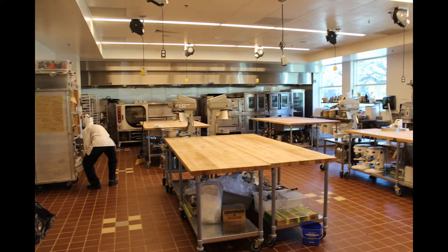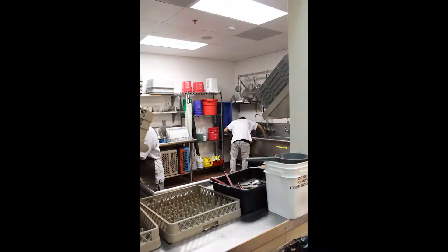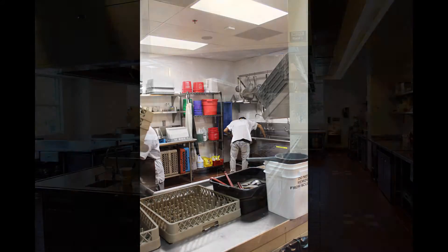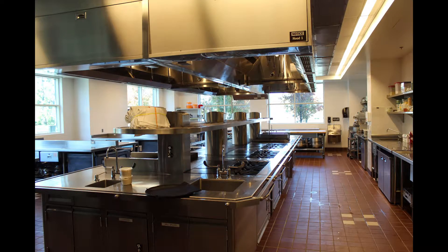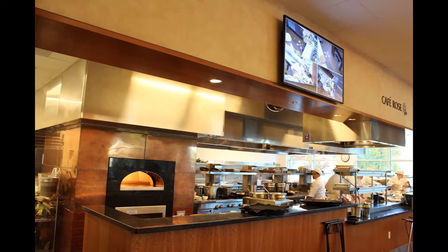The culinary students get here at 7:30 a.m. and they meet with the chef instructor, who goes over the details of the day. Then they adjourn to the kitchen where they've been given assignments for prep work, prepping from about 7:45 in the morning right up until 11:30 when we open for lunch. Just as the kitchen students are setting up the kitchen, the dining room students are setting up the dining room to get ready for service.